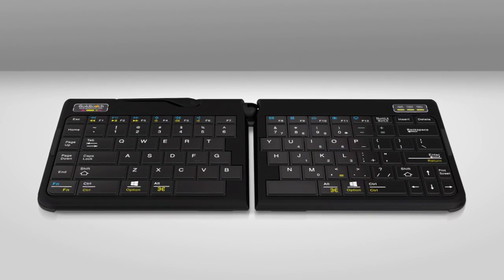Then, travel. Check out the new Gold Touch Go travel keyboard. Same benefits as the standard, but folds in half for easy storage.